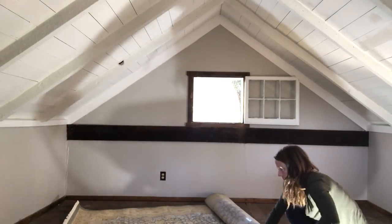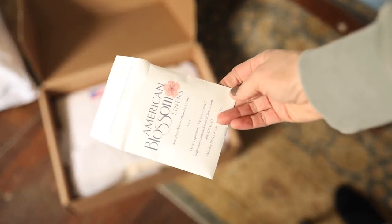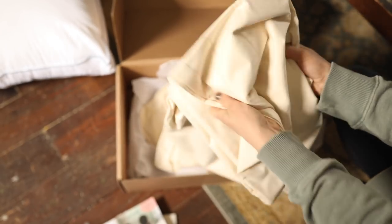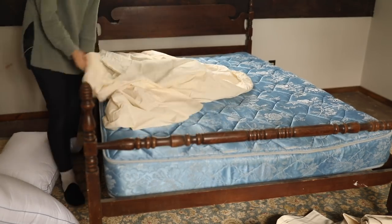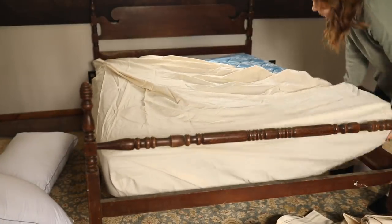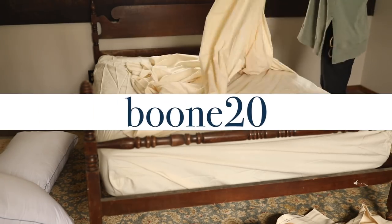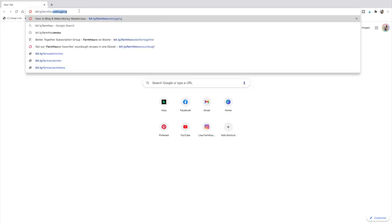I also added American Blossom Linens sheets to this bed. The suite owner Janet watches this channel — she reached out and has a lovely sheet company that makes the most luxurious organic cotton, super high quality sheets. When she saw my cottage update video and saw that I wanted to make this a cozy comfortable place for guests, she offered to send me some sheets. She's also offering anyone who watches my channel 20% off with the code BOONE20, found at bit.ly/farmhouseblossonlinens.